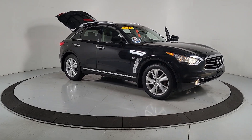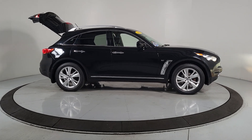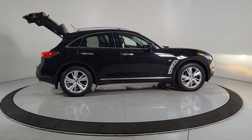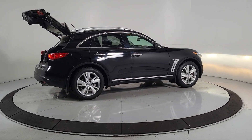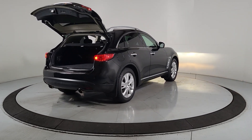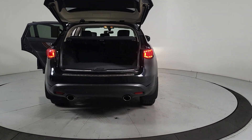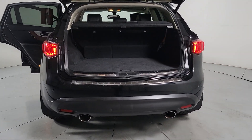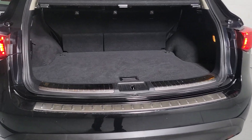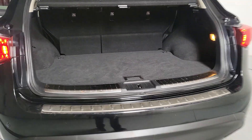Look no further than the 2014 Infiniti QX70. With less than 100,000 miles on the odometer, this vehicle provides excellent value. Here's a performance-minded QX70 that delivers satisfying athleticism and family-friendly versatility. Tech-savvy and upscale, this beautifully crafted luxury compact SUV thrills and delights wherever the road may lead. These are just some of the great options this vehicle comes with.